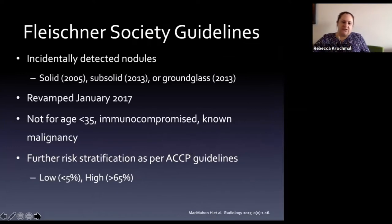How do we manage incidentally detected nodules? The Fleischner Society - a radiographic society - has created multiple iterations of guidelines for this. Importantly, these guidelines are NOT for the young (where nodules are usually inflammatory/infectious), NOT for the immunocompromised (where infection and inflammation are concerns), and NOT for those with a known malignancy. They apply to incidentally detected nodules outside those three criteria.